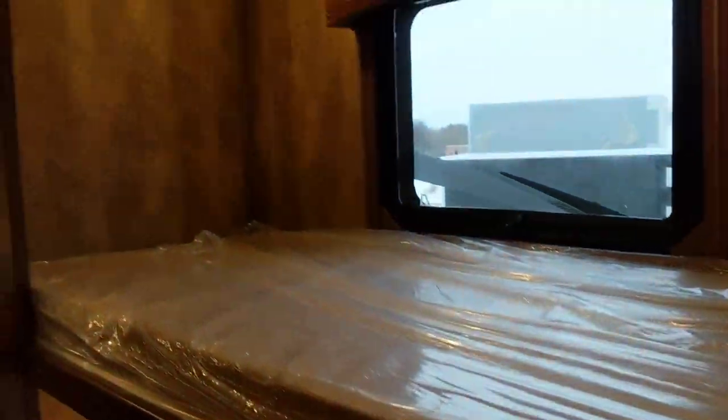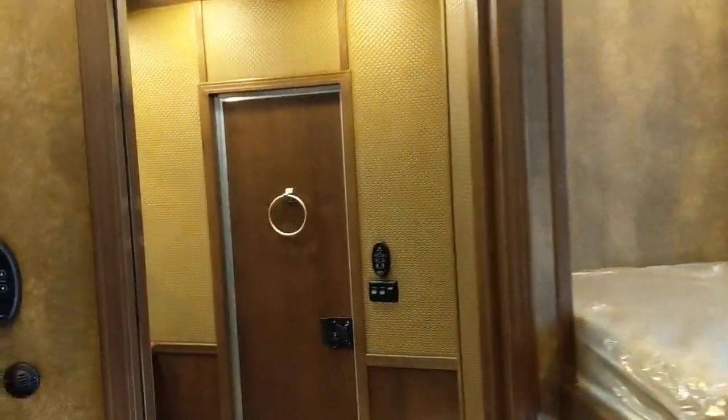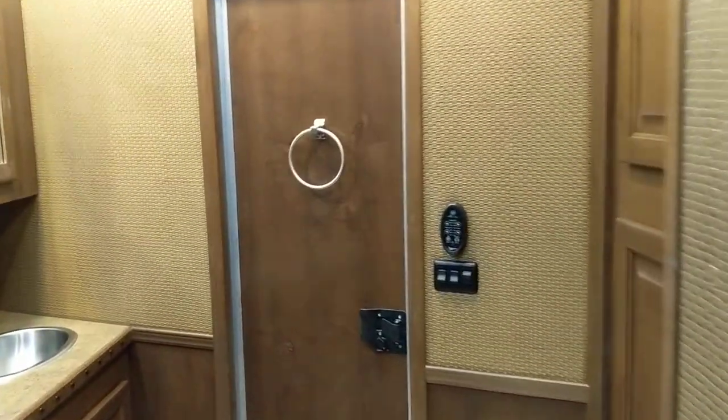And as we said, bunk beds over here as well. We are extremely excited about this new floor plan — you can really travel with a really big group of people. This one also features a good amount of storage. We'll start from the restroom here: got your shower, and check out all the storage over here as well.